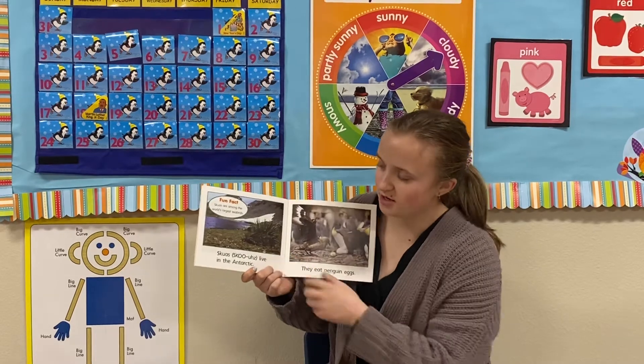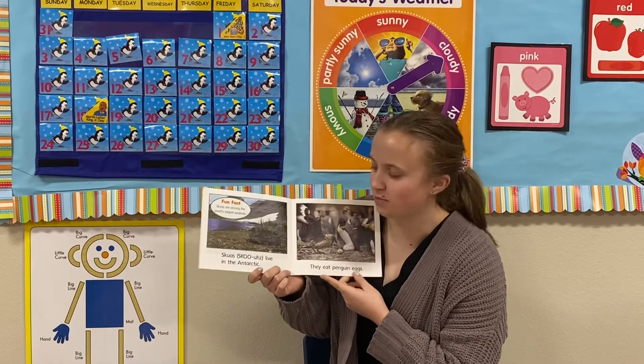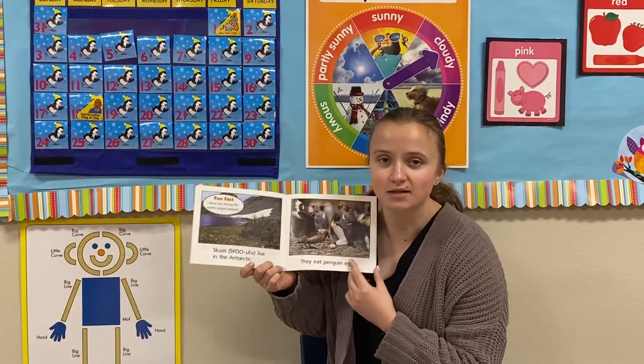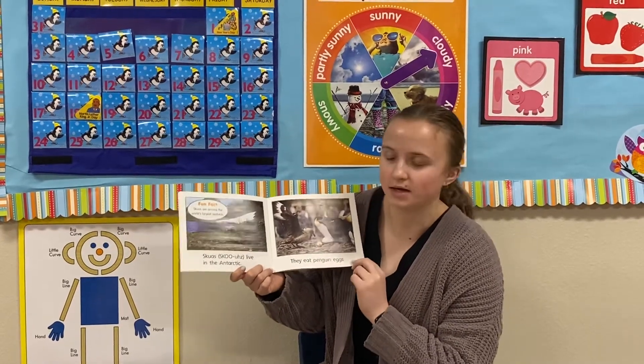This is a special kind of bird — it has kind of a silly name. They're called a skua. A skua is a bird that lives in the Antarctic. They are one of the biggest kinds of birds that live by the ocean. They eat penguin eggs.